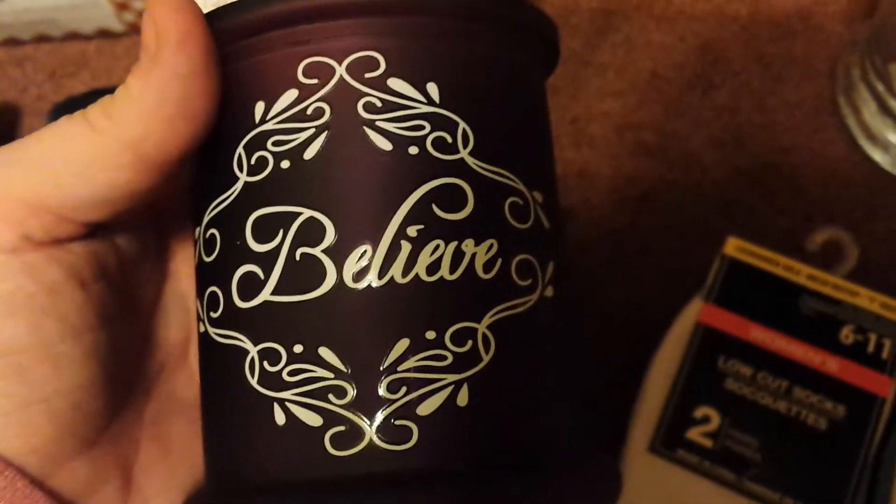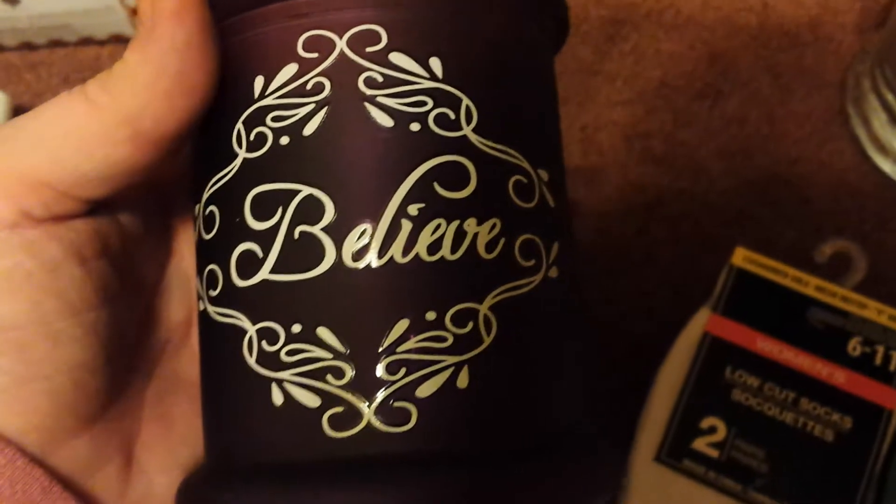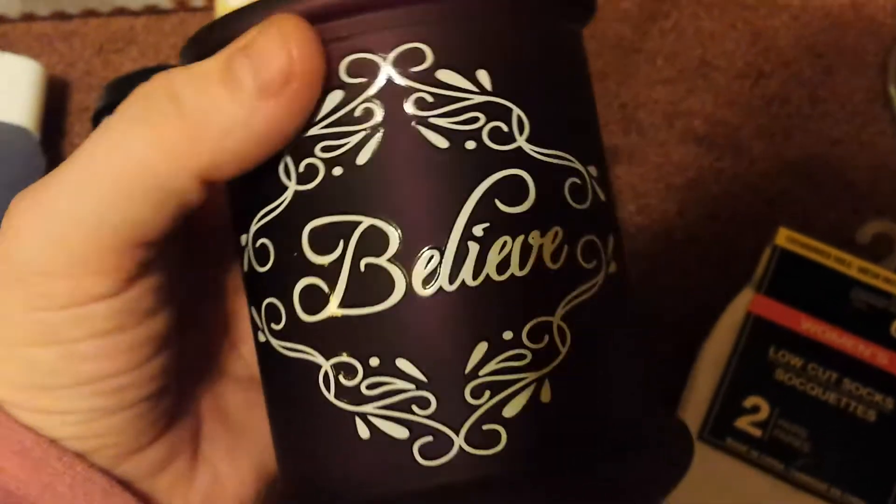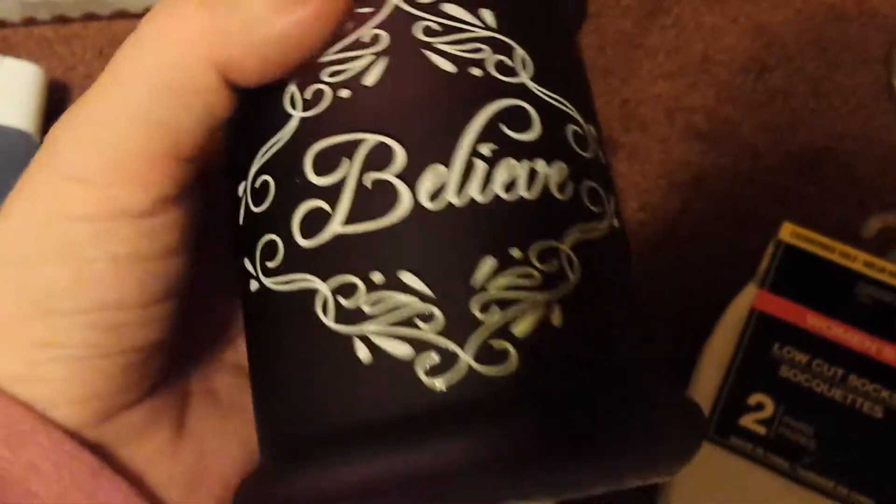Moving on, I found this super cute candle holder. It's super, super cute. When a candle is in it, it's going to really be beautiful because it'll shine through where it says Believe. They did have some green and I think they had a red, and I can't remember what the sayings were on those. But this was my favorite — I picked it up in purple. This is also a repurchase for me; I just needed to grab one more of these candle holders. The clear ones are really, really thick, sturdy, and fantastic.